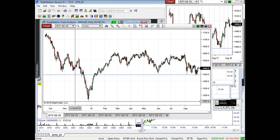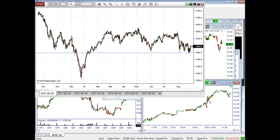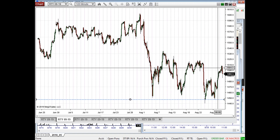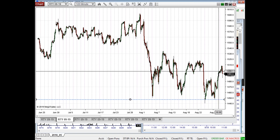Here is our daily time frame on the Russell. What we've had going on in the overall market is it's been in this zone of congestion — you can see that really clearly on the Russell. It's basically been all month in a smaller zone of congestion within that bigger zone, and we just came back to the upper end of that level this morning with some pretty strong momentum.